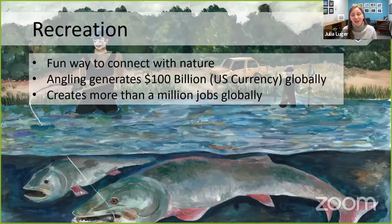Fish aren't only good to eat — they're also a really fun thing to catch. Going fishing or being an angler is a great way to get outside and connect with nature. During the COVID pandemic, people around the world used fishing as a way to get outside and get connected in a safe way. Around the world, angling — including equipment and licensing — generates about a hundred billion dollars and creates more than a million jobs.